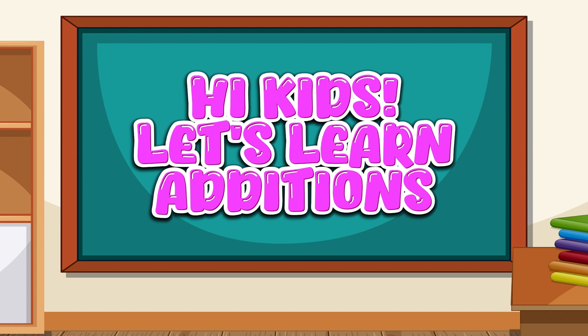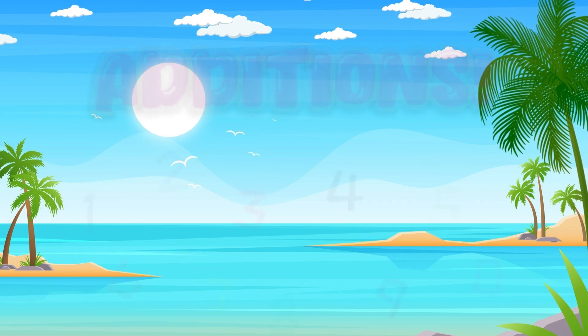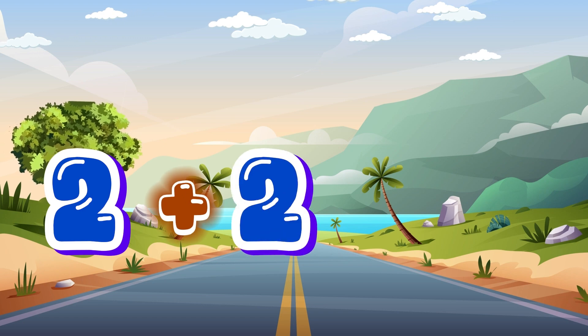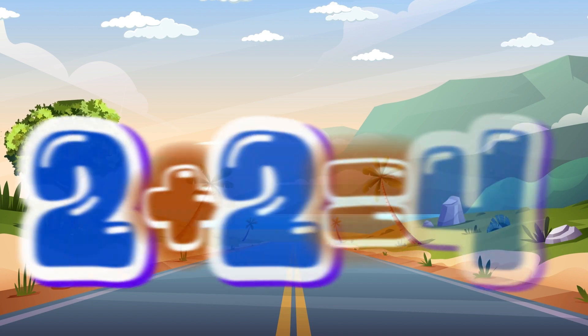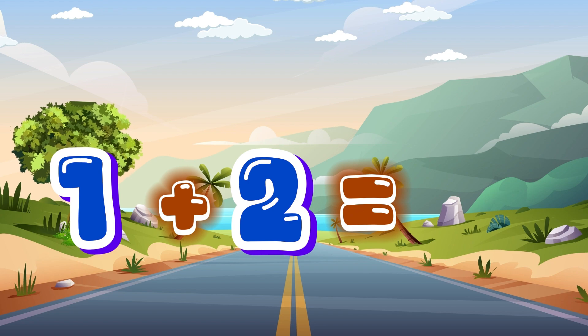Hi kids, let's learn additions. 2 plus 2 equals 4. 1 plus 2 equals 3.